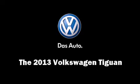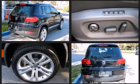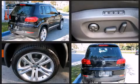Come test drive this 2013 Volkswagen Tiguan. Under the hood, you'll find a four-cylinder engine with more than 200 horsepower, providing a smooth and predictable driving experience.